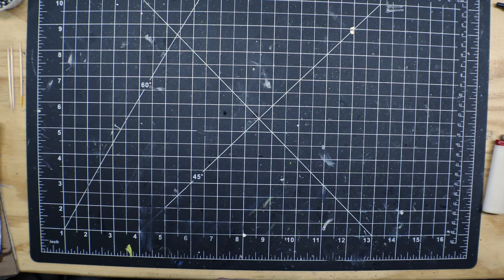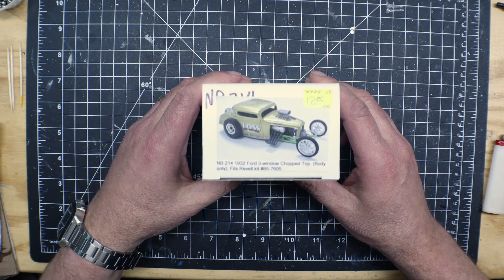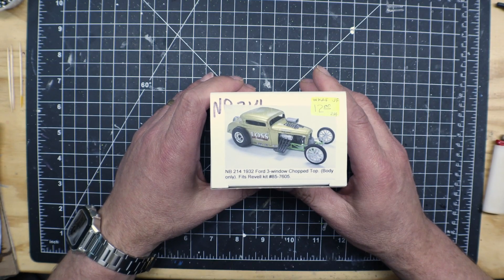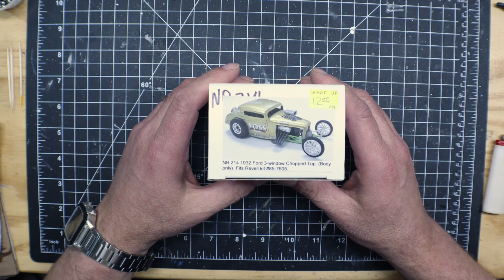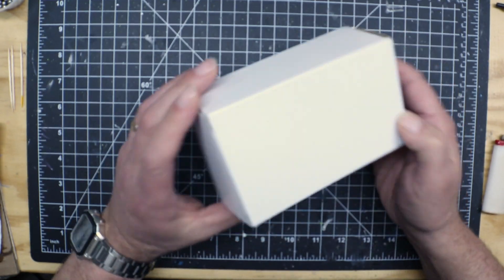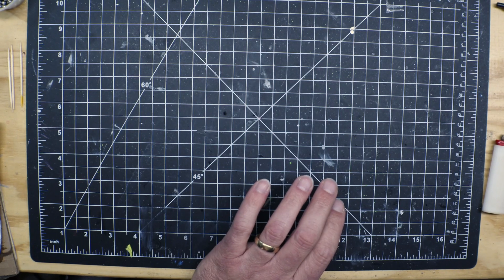And then we picked up a resin body — going to be getting with old Tom quite a bit here, because this will be my first resin body. I want to get my 32 kit down low, so I need to know how to do all that. I'm definitely going to be cracking that open pretty soon too.